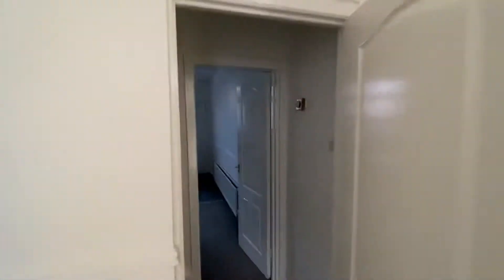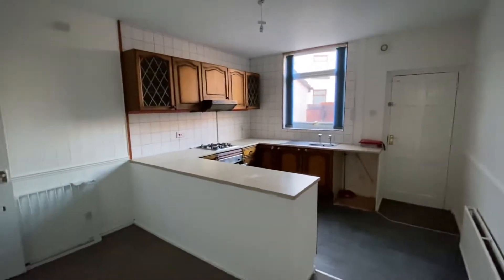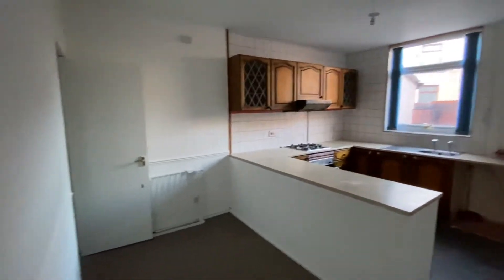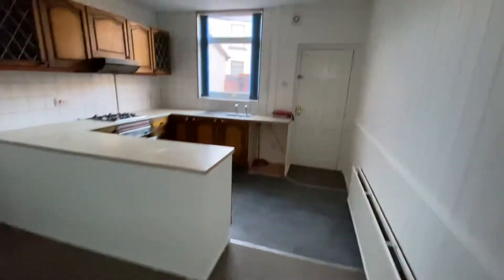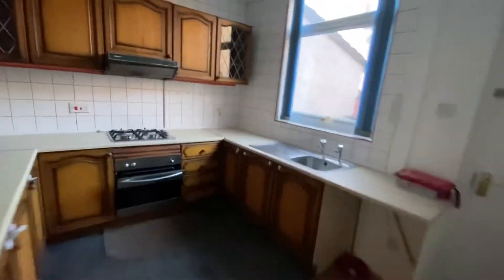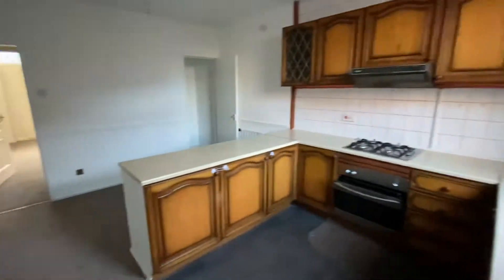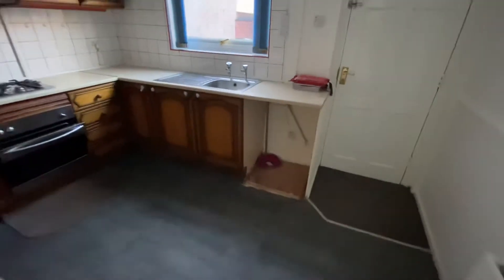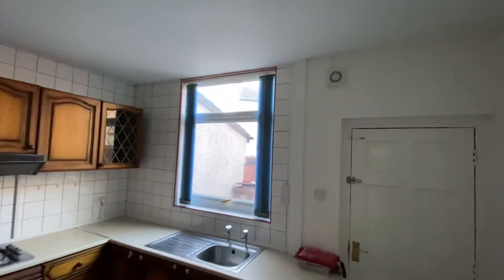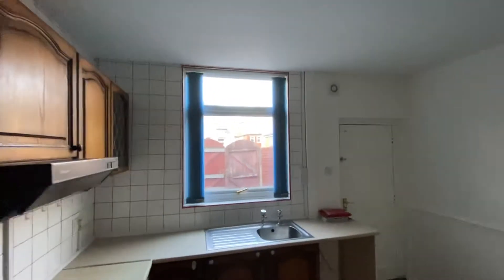You come through to your kitchen dining area and as you can see you've got this breakfast bar here and your kitchen area, with space there for a dining table. In the kitchen area you've got a gas hob, electric oven, plenty of cupboard space, and a sink and drainer there. That leads out just to a small yard at the back.